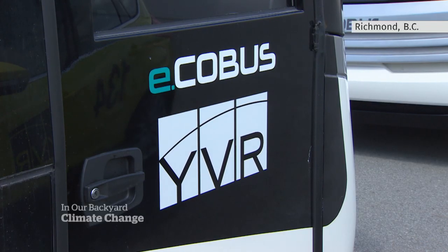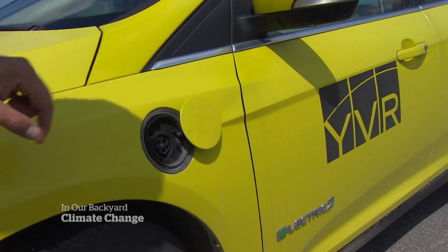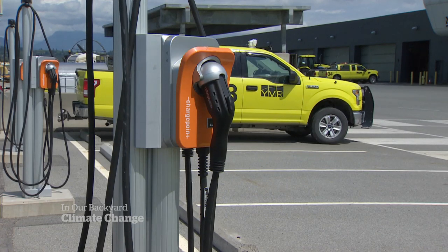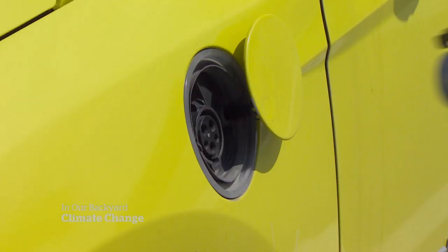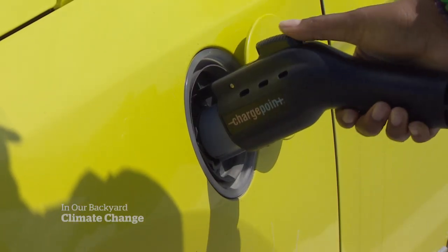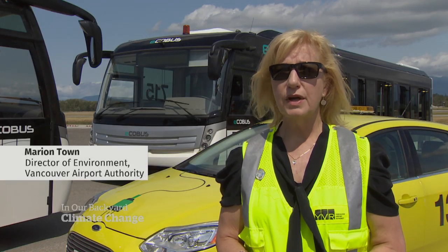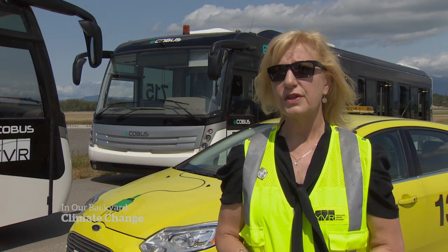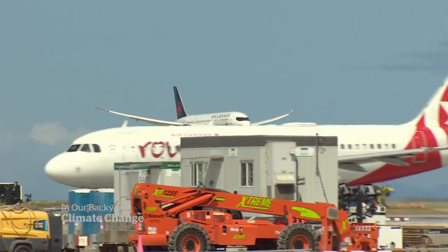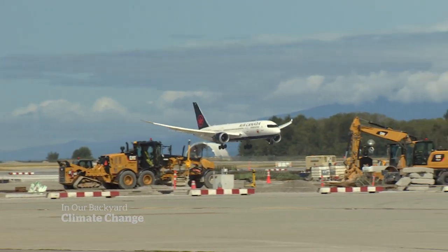Progress towards reducing the total environmental impact of flying is being made — some of it on the ground. Vancouver's airport is swapping gas-powered buses and baggage carts for electric. It costs a little more — an electric coach bus is more expensive than a regular bus — but we're investing in the right ways and it makes a difference. Reducing our carbon footprint is worth it. Over the past 12 years, the airport authority says it has cut its emissions by 30%.